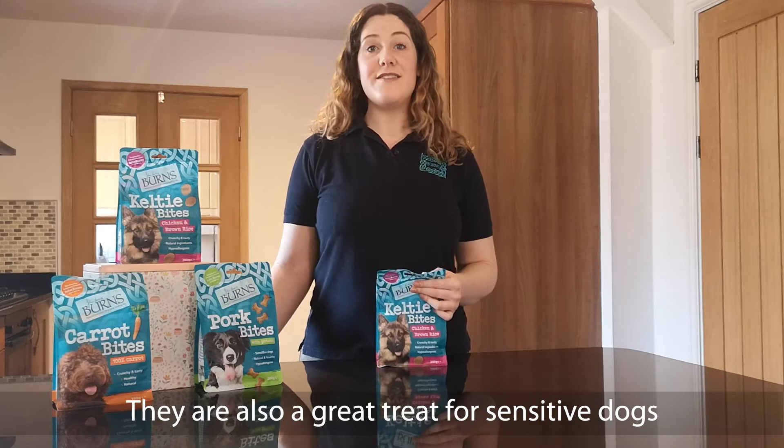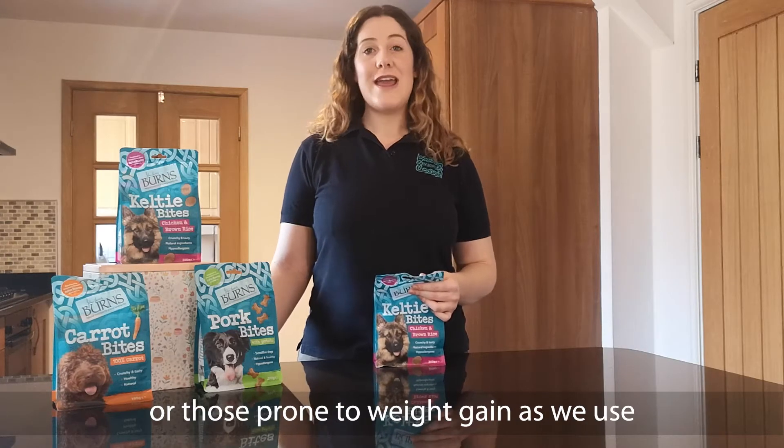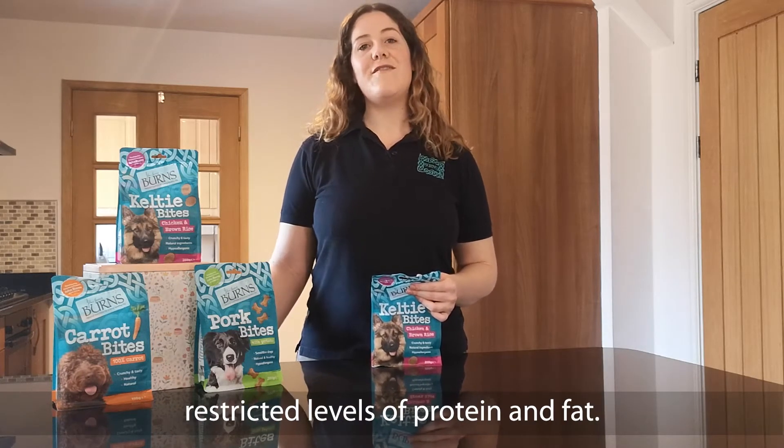They're also a great treat for sensitive dogs, or those prone to weight gain, as we use restricted levels of protein and fat.